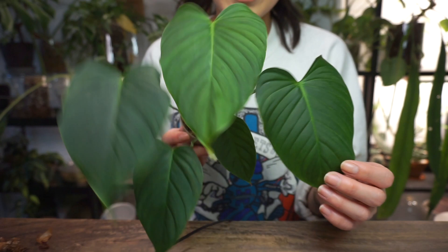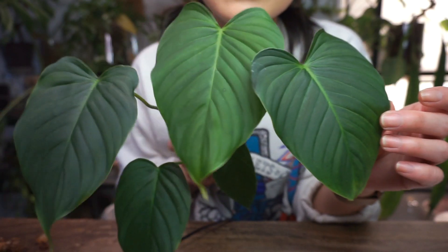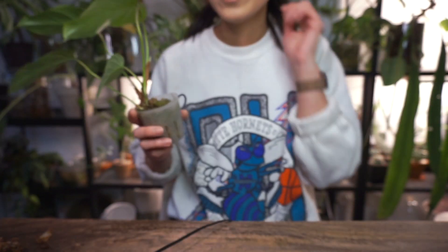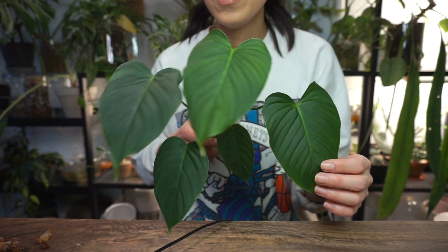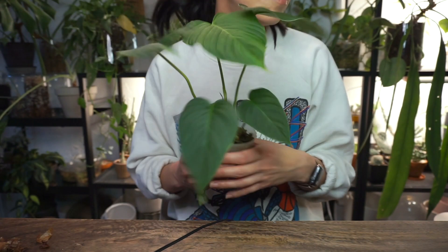Some people might not like that, but I think it's really cute when you have that compact growth and they just cluster together like a little bush. Definitely a cute plant to have on a shelf. I hope this plant gets a little bit more popular this year. Roseocataphyllum is also sold as philodendron montanum, which is not the correct name, but it's often called montanum.